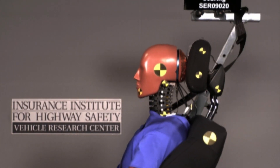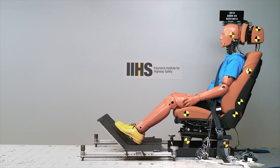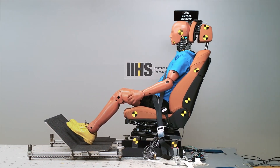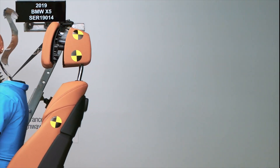Active head restraints that change the position of the head restraint during the crash have been on the market for years. They allow more space behind the occupant's head for comfort, but can move the head restraint into a better position for safety during the crash.